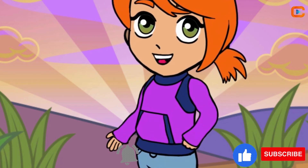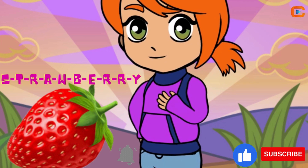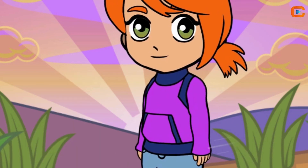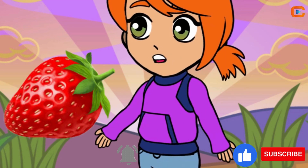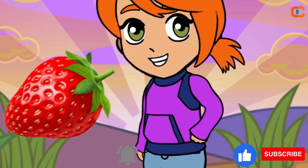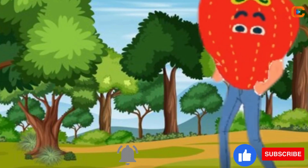Check out the adorable strawberry, S-T-R-A-W-B-E-R-R-Y. It's like a tiny heart-shaped treasure. Red and sweet, they make everything very delicious — smoothies, ice creams, you name it.